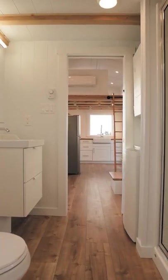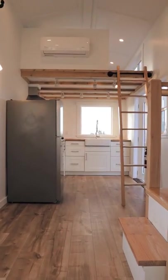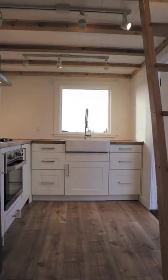Let me know in the comments if you think you could live in this tiny home and don't forget to follow for more walkthrough videos like this one. Thanks for watching and I'll see you in the next video.